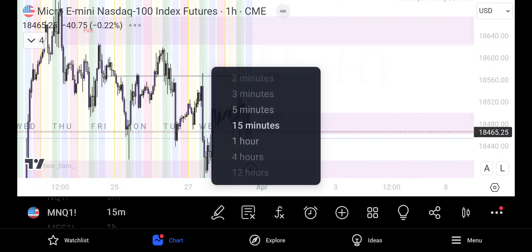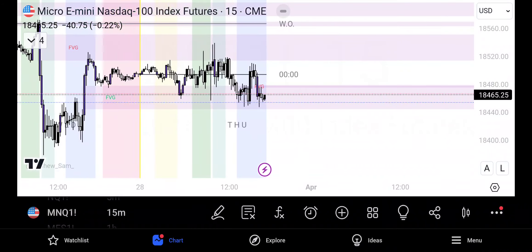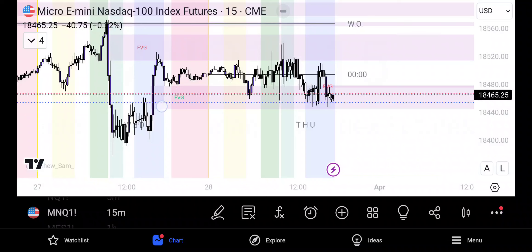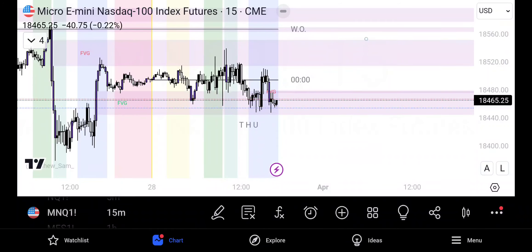Let's take a look to see if that's taking place on the 15 minute. It has not taken place yet here on the 15 minute — we are chopping around inside of this fair value gap right here. We need to see an inversion of that fair value gap. This is the high — it created this lower low — so we want to see a break of this high and look for an entry somewhere down here to take that back up.